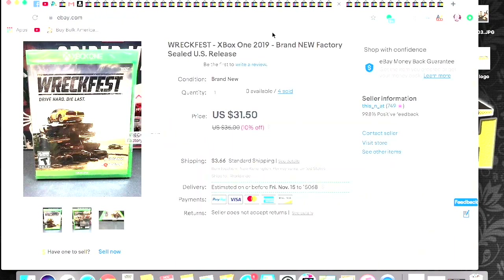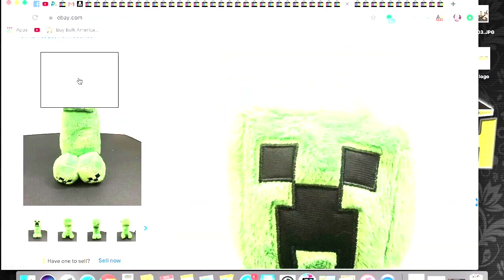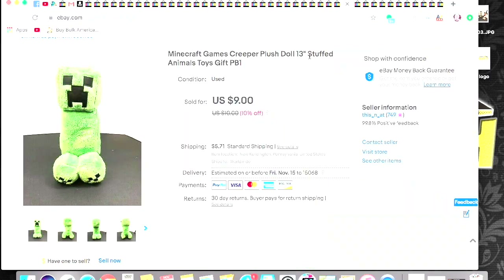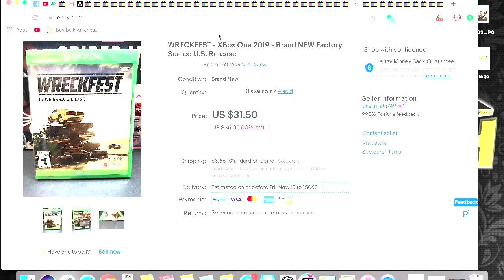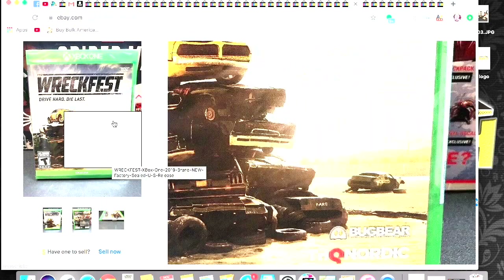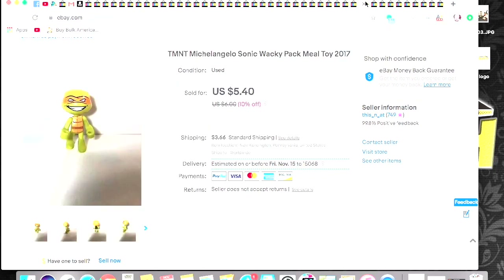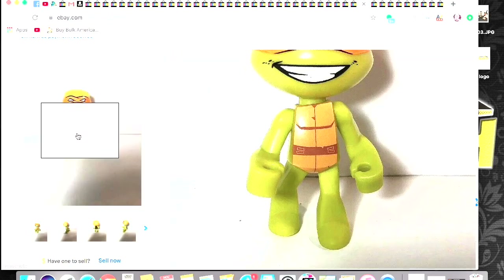Another plush — this is a Minecraft creeper. I grabbed him probably from the Goodwill bins — this might even be one of the plushes I picked up when I was with Derek at the bins in New Hampshire. I got $9 plus shipping on him. Another copy of Wreckfest — like I said, this game is a bolo. If you see it out there and can get it cheap, pick it up. It'll sell for around $30 give or take — I got $31.50. This is a Sonic Wacky Pack kids' meal toy of Michelangelo from the Ninja Turtles. Got $5.40 for him plus shipping.